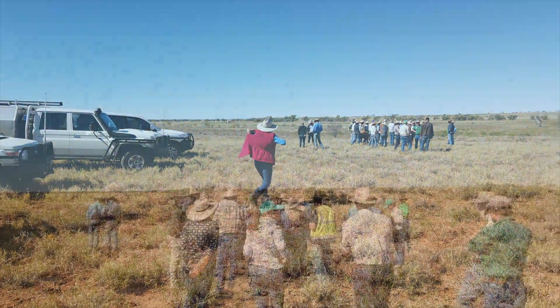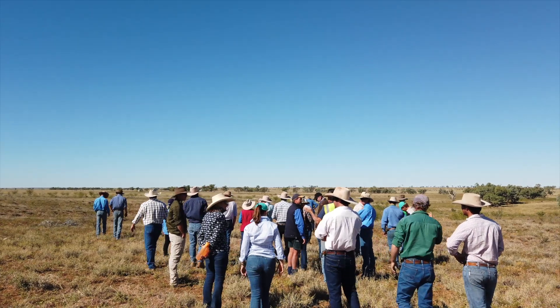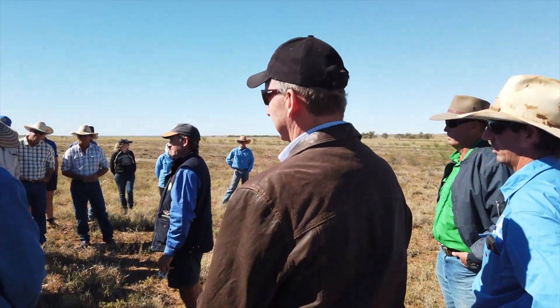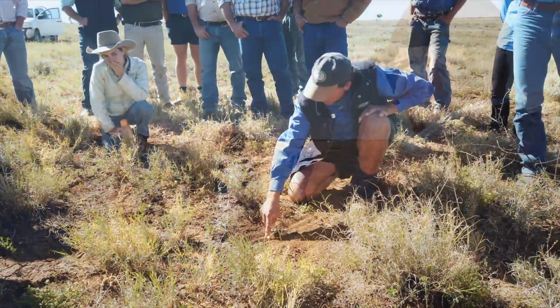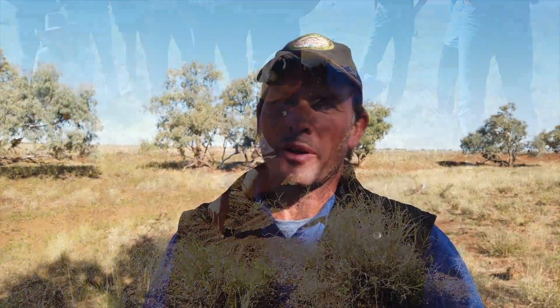The field day moved to the paddock where Stuart Andrews explained how nutrition and fertility can be lost with fast-flowing water. In the creek they examined, there was a degree of recent erosion — some from storms earlier that year and some from years gone by. His advice was to slow the flow in the creek and increase the volume of plants across the entire landscape to reduce pressure on that drainage line, which was carrying away all of their water and fertility.